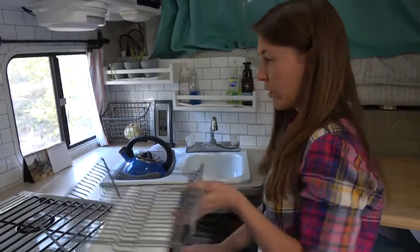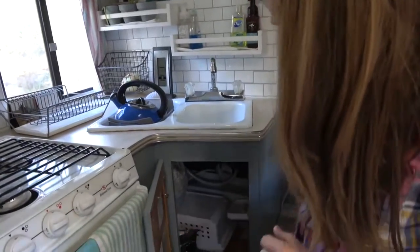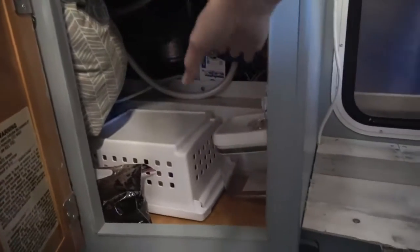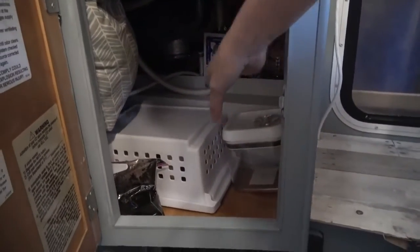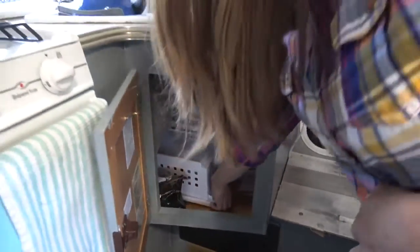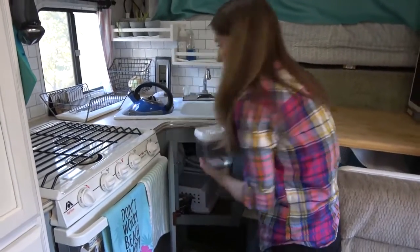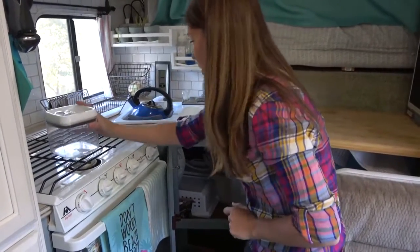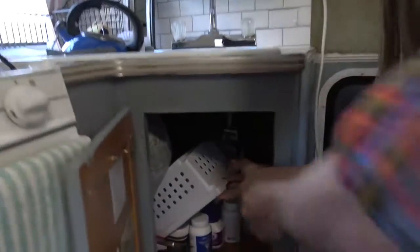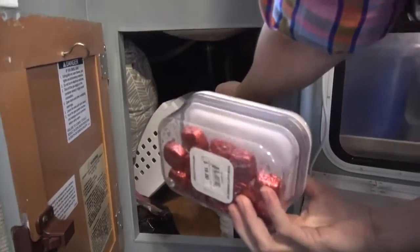This is our little dish rack for drying dishes — we usually keep it right here. Down here we have odd storage: I keep my daily vitamins here, and we have some handy containers. And under here we also have extra storage. Don't forget the chocolate.